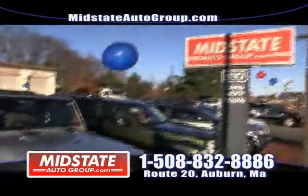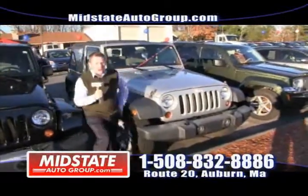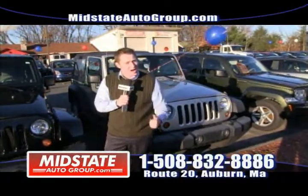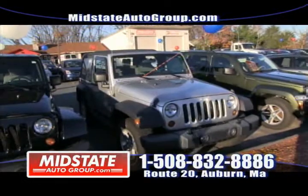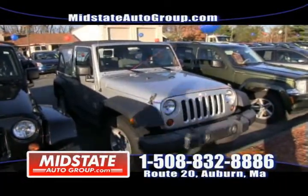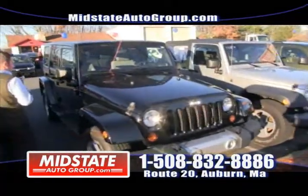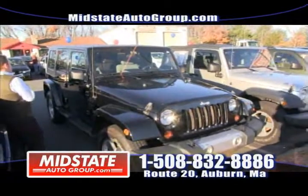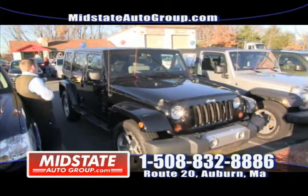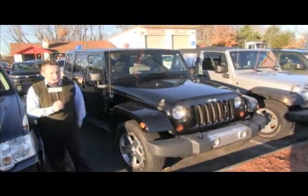Here we have a beautiful 2008 Jeep Wrangler X with only 65,000 miles — for all you four-wheel driving off-road guys out there. 2008 Wrangler X with alloy wheels and fog lights. Right next to it we also have a 2008 Jeep Wrangler Unlimited Sahara — hard top, T-top, navigation, only 46,000 miles. Come check these out at Mid-State Auto Group, 508-832-8886.